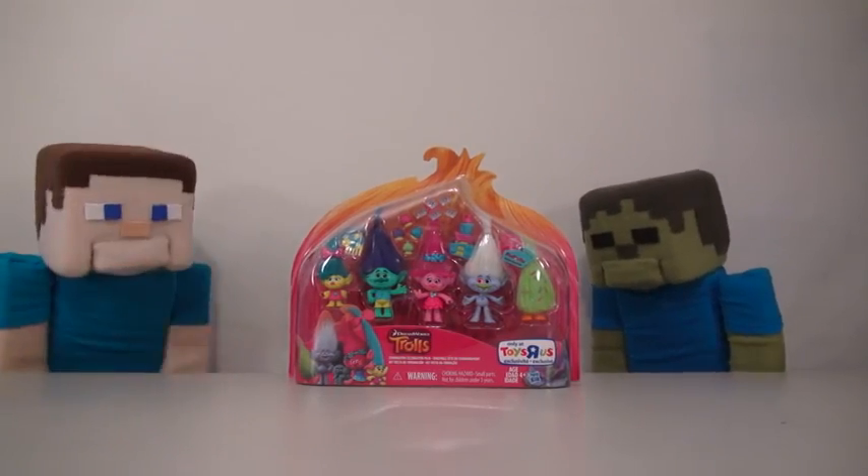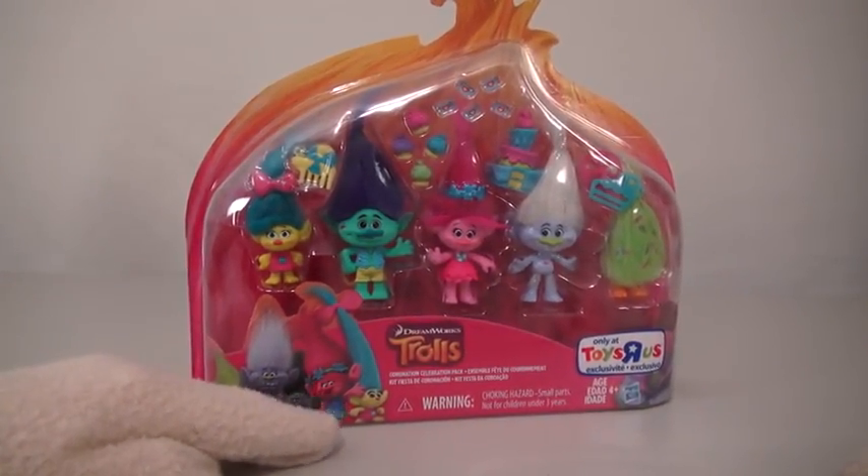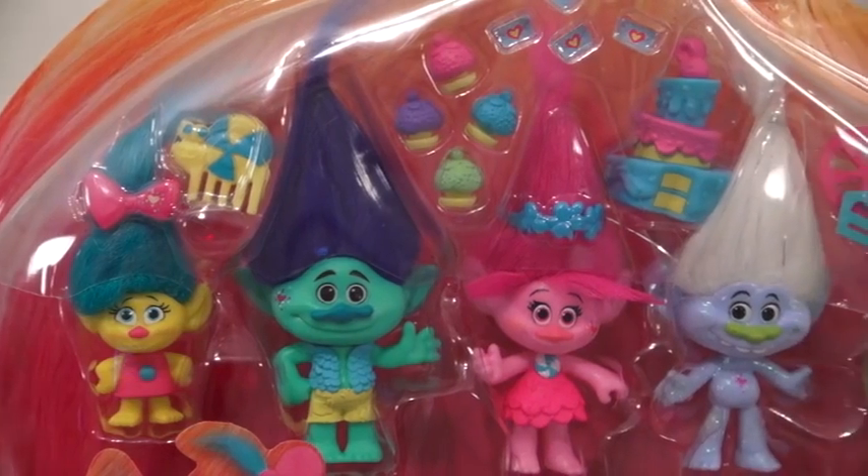Yup, Zombie Steve sure loves the Troll movie! Alright, so here we have the Trolls Coronation Celebration Pack! This is available only at Toys R Us, and as you can see, it contains all the main characters from the movie and their accessories!